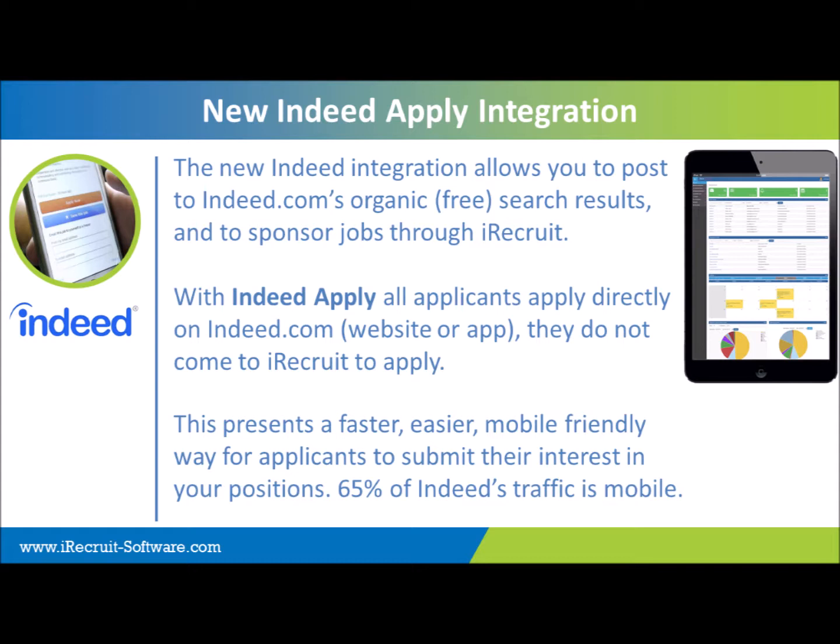Job seekers are able to apply directly on Indeed.com via mobile or through desktop to your jobs. They're not directed into iRecruit to apply, so we're going to reduce the amount of drop-offs that you potentially would get and increase your applicant volume. Job seekers applying on Indeed can apply with their Indeed resume, which is a job seeker account that they would have. If they don't have an account, they can still upload their resume to continue the application process. It presents a faster, easier, more mobile-friendly way for applicants to apply to your company.